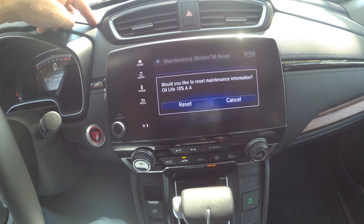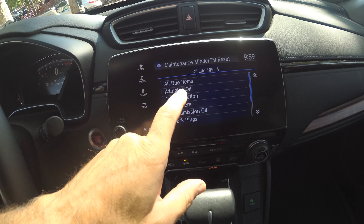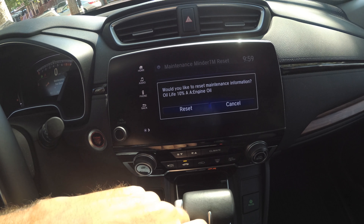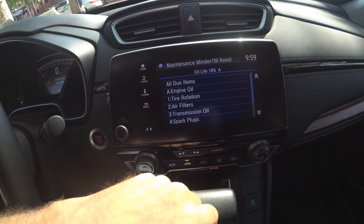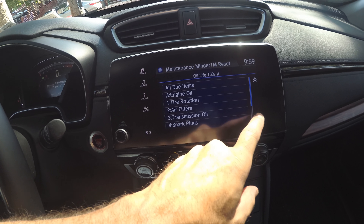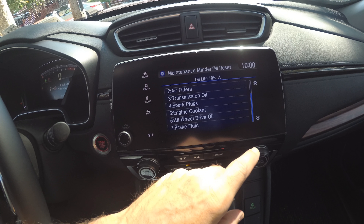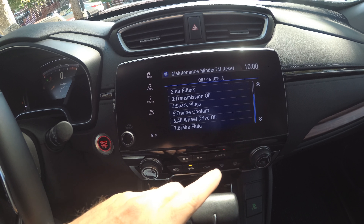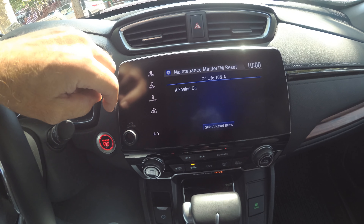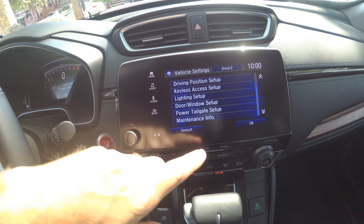It asks: would you like the information to be reset? You can hit yes. The items listed are: engine oil only, tire rotation, air filters, transmission oil, spark plug, engine coolant, all-wheel drive oil, and brake fluid. I don't want to clear any of this, but that's my information.